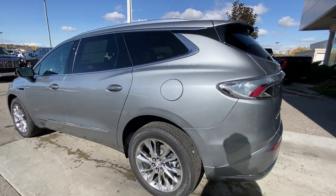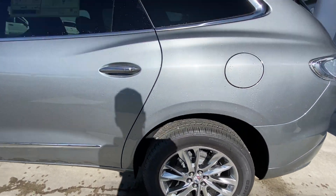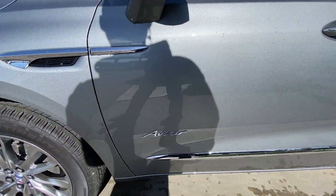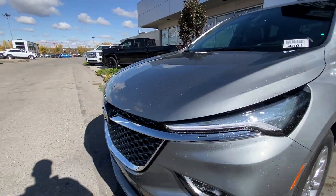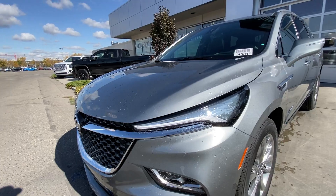Taking a look at the exterior of the Enclave, starting off with the 20-inch aluminum wheels paired up with Continental cross-contact tires. Moving right along we have paint-matched door handles with chrome accents, Avenir badges on the doors, and paint-matched mirrors with LED turn signals. Around the front of the vehicle, the Buick badge is in the center of the grille.